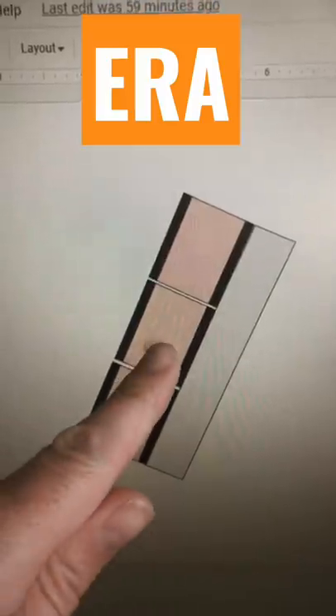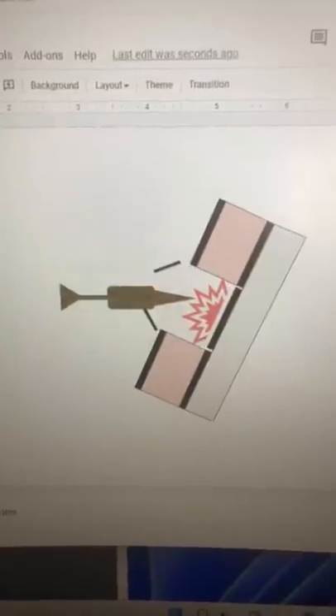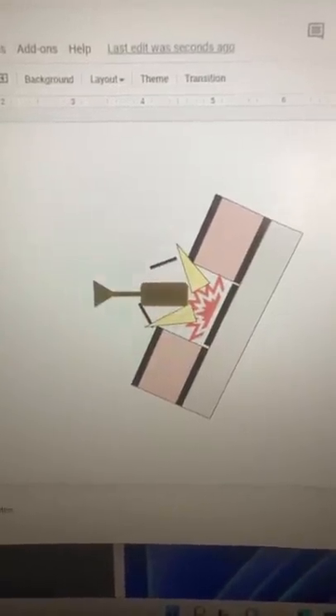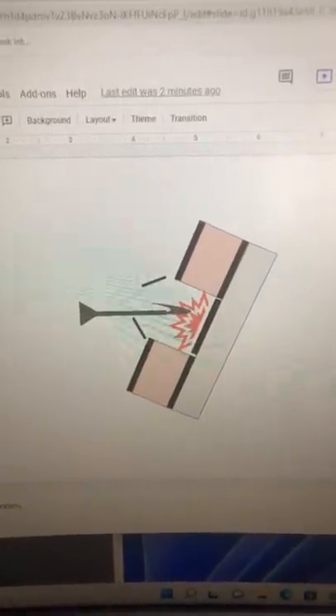ERA consists of a high explosive surrounded by two armored plates. When hit, the armor compresses and explodes, dissipating the energy of the incoming warhead. This armor could also deform or deflect the energy of a kinetic-based penetrator.